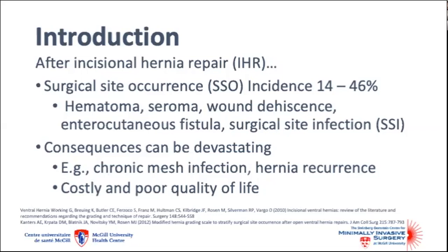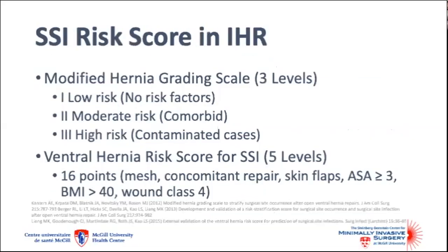Mesh infection often requires long-term antibiotic therapy, protracted wound care, and possibly reoperation. Needless to say, these outcomes are costly and associated with poor quality of life. Several risk scores have been developed to predict SSI after incisional hernia repair.